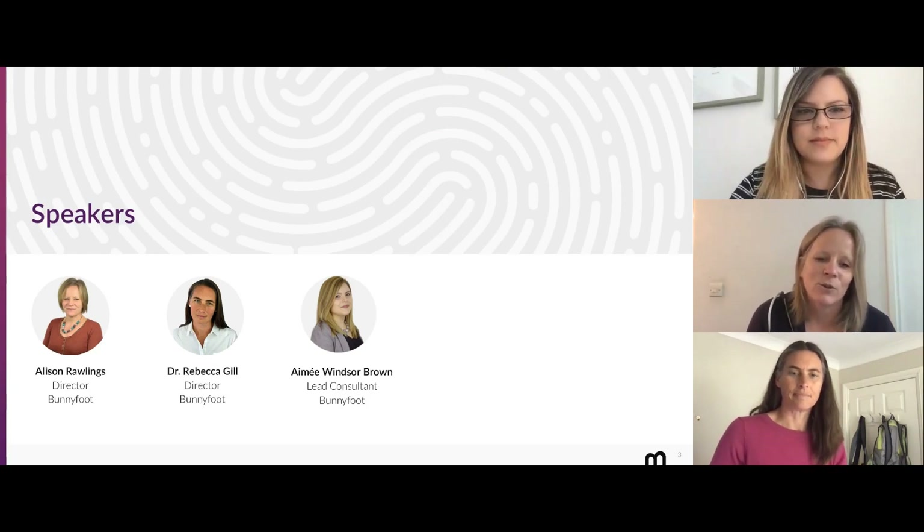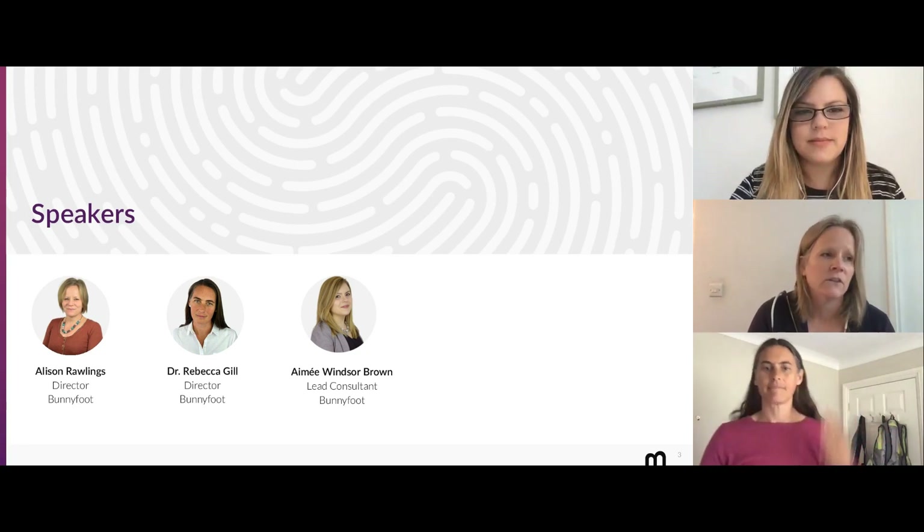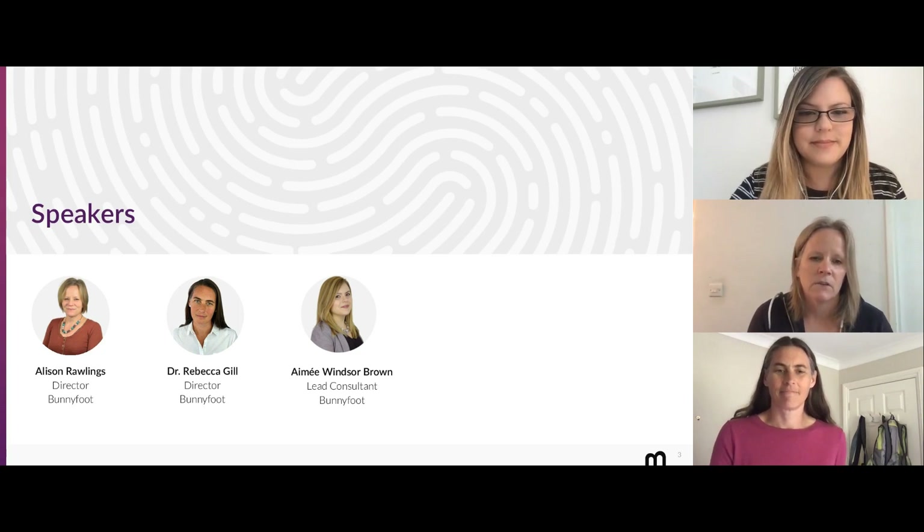A couple of my colleagues are joining me today. My name is Alison Rawlings, I'm one of the directors at Bunnyfoot. I've got Bex — Rebecca Gill — also one of the directors, and Amy Windsor Brown, who's in charge of our London office and a lead consultant. There'll be the three of us presenting different bits of this.